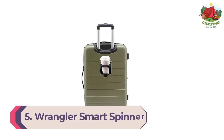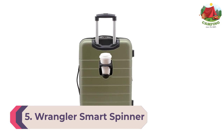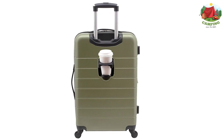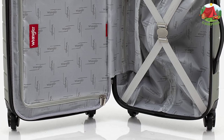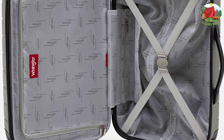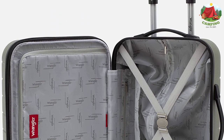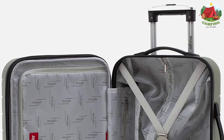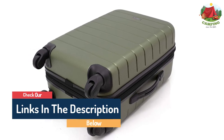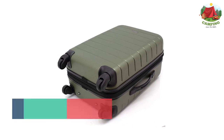Number 5: Wrangler Smart Spinner Carry-On. Most travelers look for the best carry-on luggage to avoid excessive baggage fees. The Wrangler 20-inch Smart Spinner carry-on is not only lightweight but a cool travel gadget with unique features, making it a perfect travel companion. It includes a USB port, cup holder, and phone holder. The spinner is made from durable ABS material that absorbs stress during impact and flexes back into its original shape.